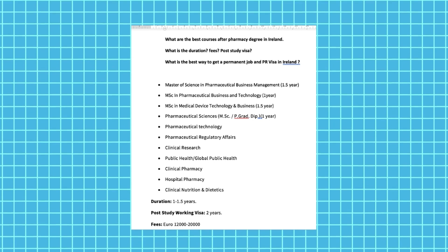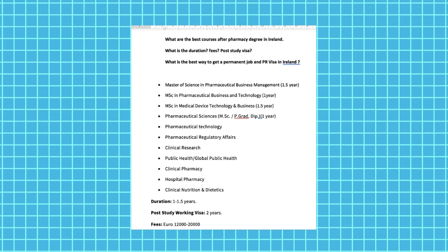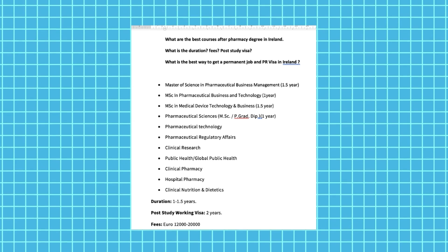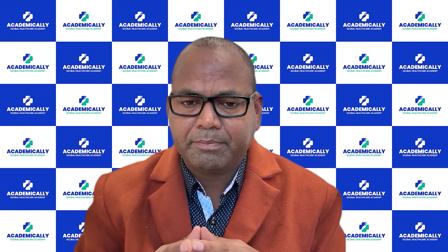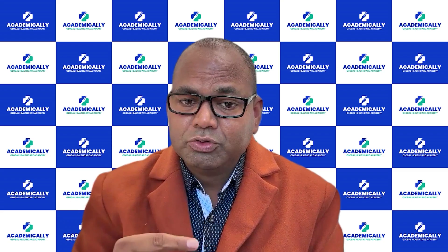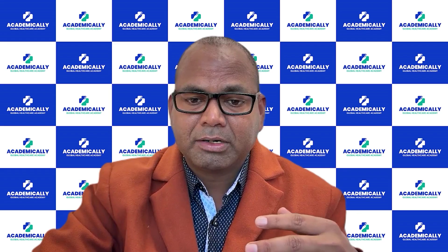The number one course is MSc in Pharmaceutical Business Management, which is one and a half years. You can also do MSc in Pharmaceutical Business and Technology, MSc in Medical Device Technology and Business, and Pharmaceutical Sciences. Other options include Pharmaceutical Technology, Regulatory Affairs, Clinical Research, Public Health, Global Public Health, Hospital Pharmacy, and Clinical Nutrition and Dietetics. If you want to work in retail pharmacy, community pharmacy, or become a clinical pharmacist, you can write the PSI equivalency exam or study a master's in Clinical Pharmacy, Hospital Pharmacy, or Public Health.